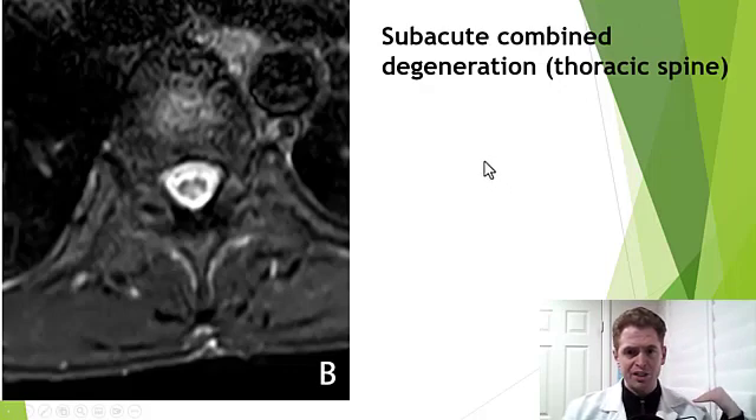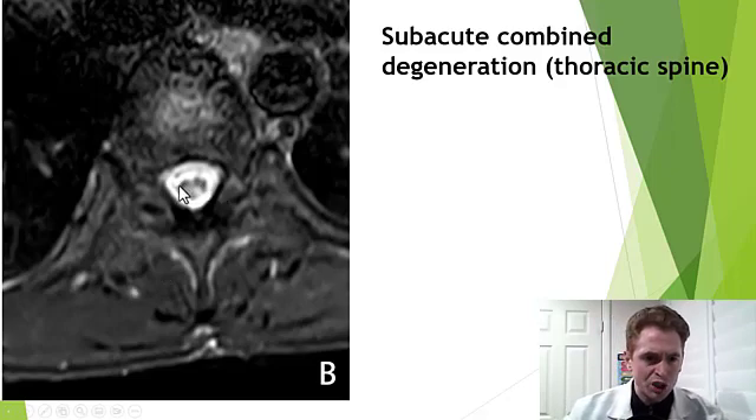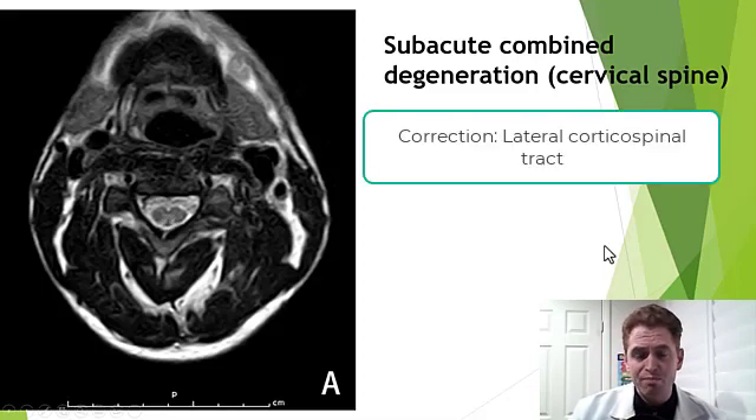This is a cross-sectional image — slices through the thoracic spine. You can see the vertebra, the spinous process you can touch in your back, the muscles, and the spinal cord, which should be dark, but you can see all these white changes. The white around it is the normal cerebrospinal fluid. This is another example in the cervical spine on axial slices. Again, the spinal cord should look dark and you can see this white change involving both the posterior cord — involved in sensation and fine touch vibration sense — and the lateral cord, which contains the lateral spinothalamic tract with the motor fibers.